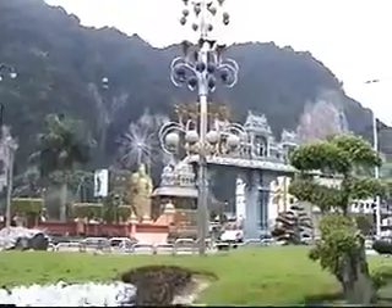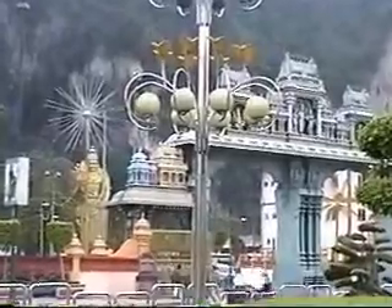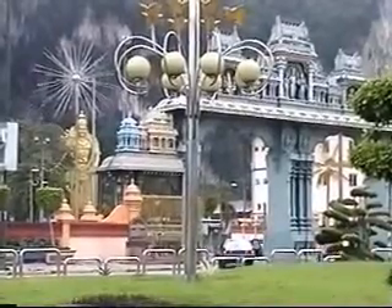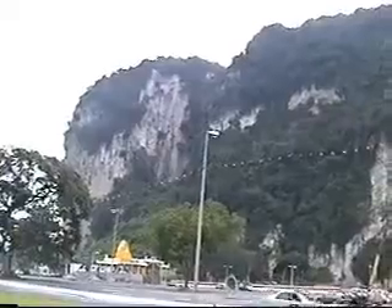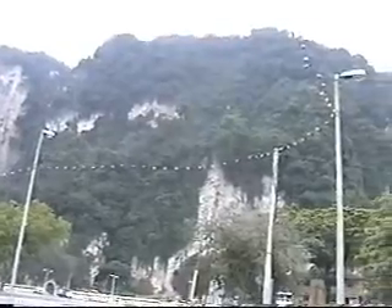This is Batu Caves. One can see the Murugan statue even from the traffic. This is the entrance to the Batu Caves. One can see the huge statue, and the traffic island in front is decorated nicely. There are three main caves with several smaller ones. All these are limestone.